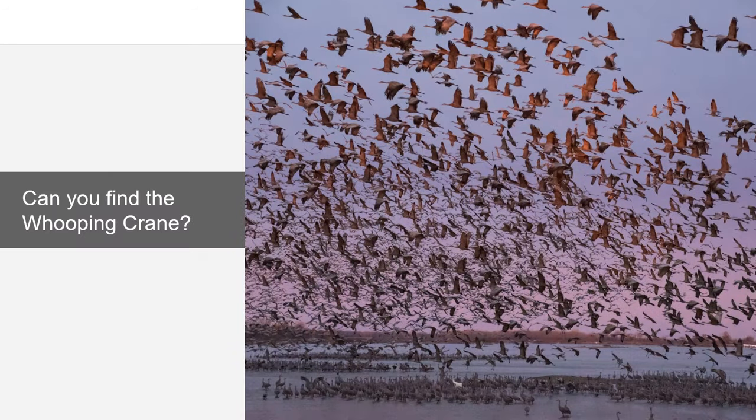Of those 15 species, whooping cranes are the least abundant, with a total population of only 836 in 2023. Sandhill cranes, on the other hand, are the most abundant of the crane species, with a population of over 1 million birds that use three different flyways. The vast majority of those cranes come through the central flyway, where Rowe Sanctuary is located.